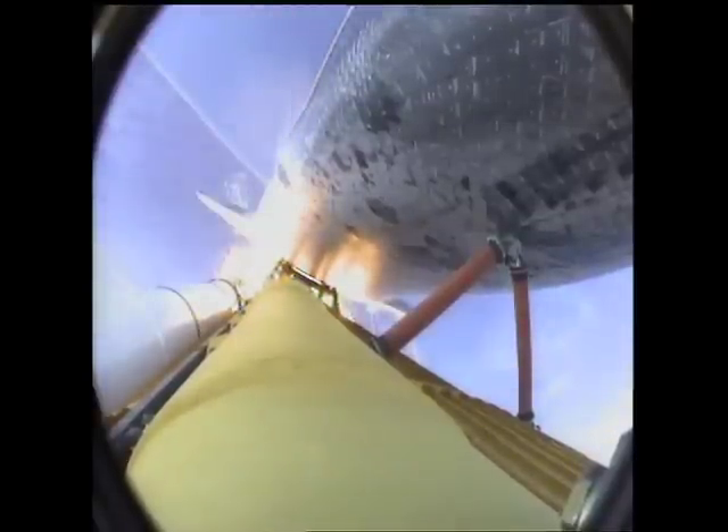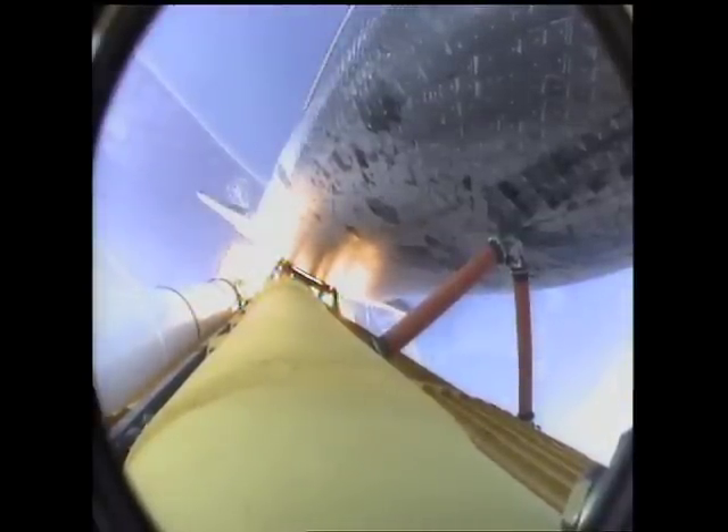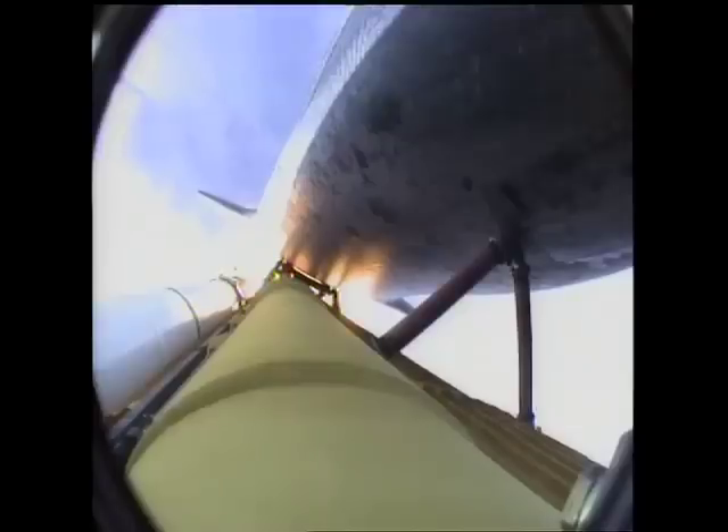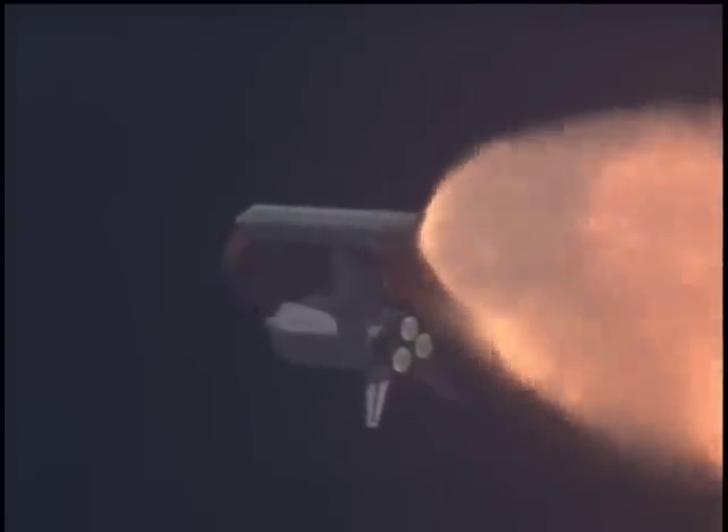And there you guys have it — space shuttle Endeavour just took off. And there you guys just saw it live. Space shuttle Endeavour finally lifting off. This was not an easy mission. This was the sixth attempt to get it to the International Space Station.